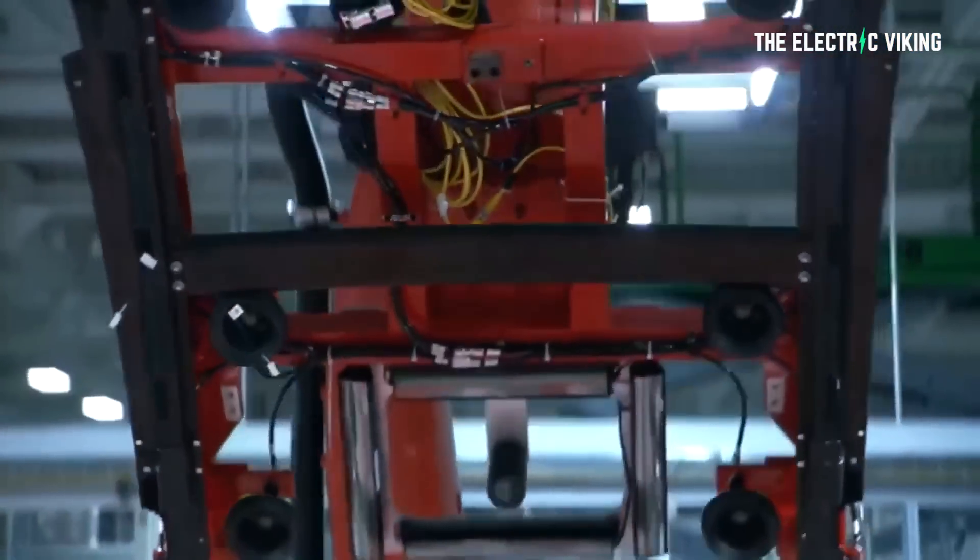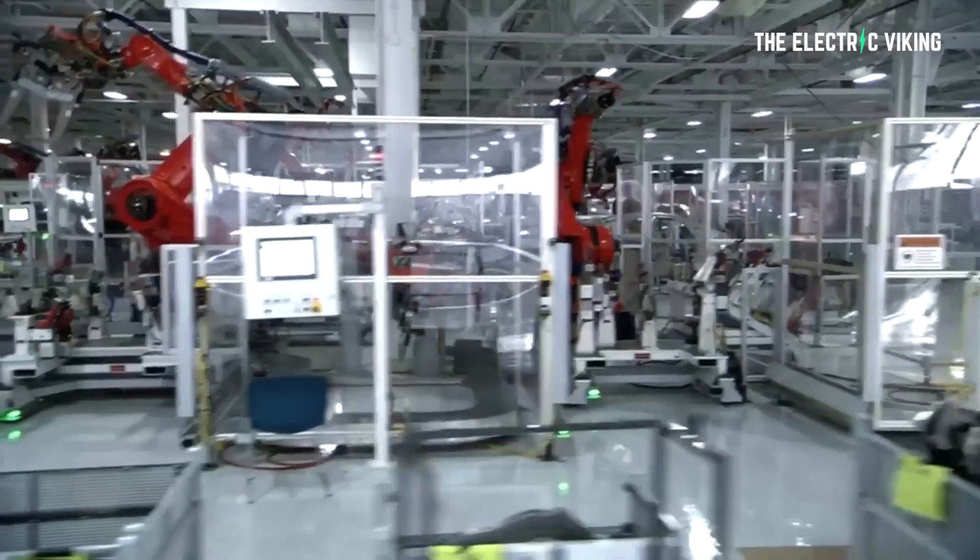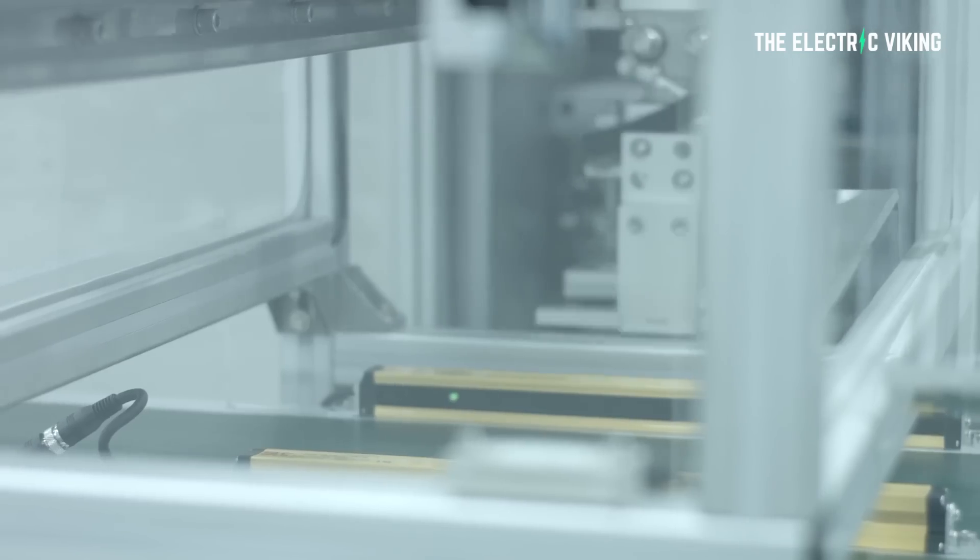Tesla is going to very soon launch a new Model 3 variant with these batteries. The biggest highlight will be more range. People with inside knowledge claim Tesla vehicles won't go up in price — they'll stay the same price. In fact, some people think the price might even go down, and the range is going to increase by a minimum of 10%.